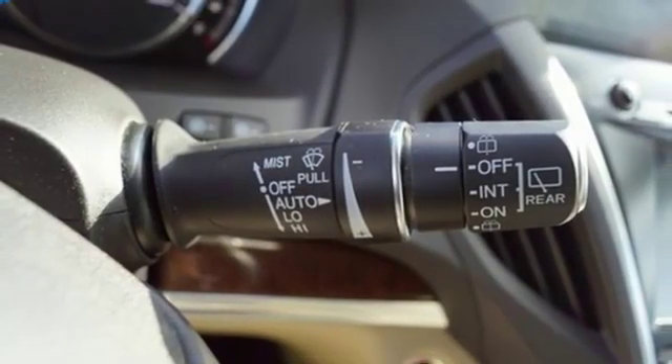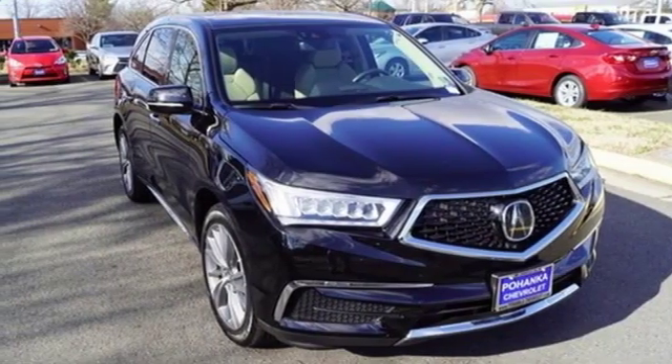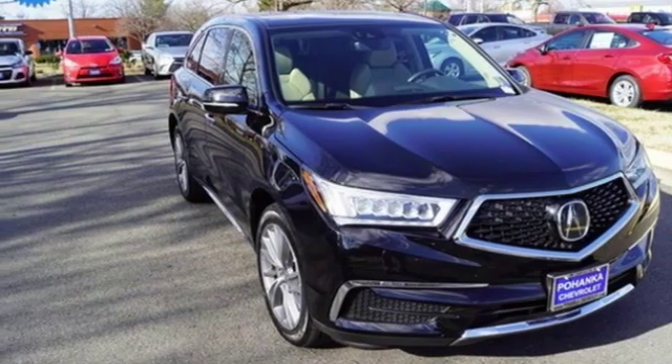At Acura, we manufacture exhilaration so you don't have to. Someone's going to drive this fantastic vehicle off the lot. Should be you. Test drive it today.